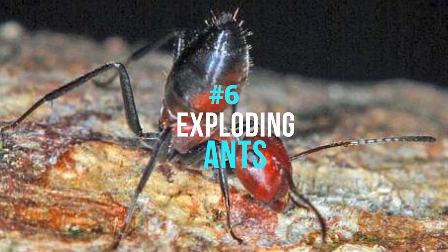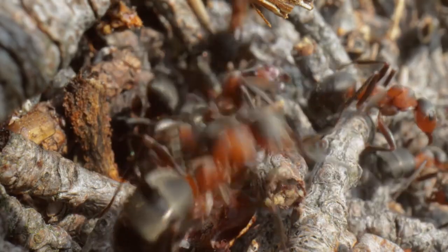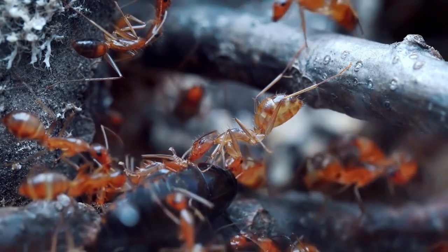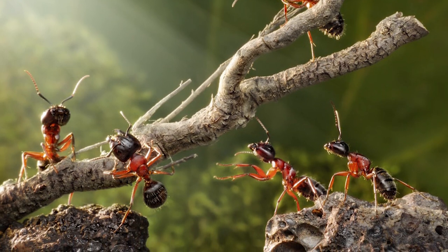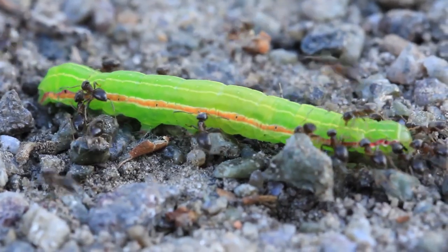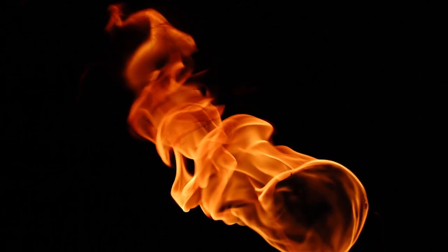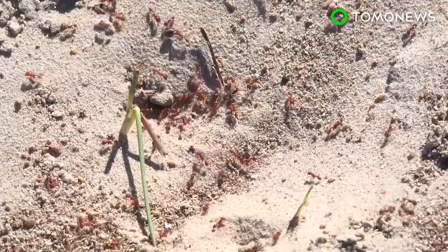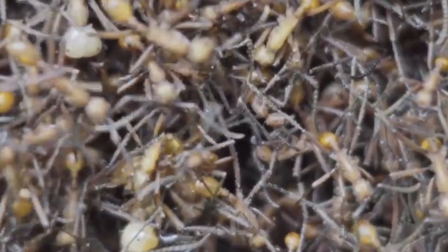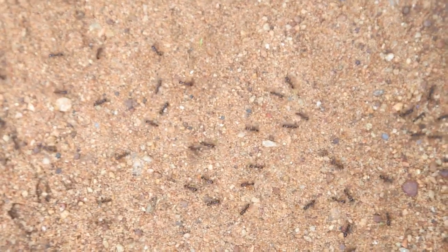Number 6: Exploding Ants. Ant colonies have various kinds of ants performing various roles, including ants whose task is to protect the colony from attackers. For around 15 species of ants in Southeast Asia, known collectively as exploding ants, protecting the colony means more than biting. Worker ants have huge poison-filled glands running the length of their bodies. When under pressure, a worker ant aggressively contracts its abdominal muscles to effectively blow itself up and spray the attacker with sticky poison. The explosion releases a corrosive chemical irritant that can immobilize or destroy the assailant. While this destroys the ant, the whole colony can be saved by her sacrifice — whether exploded ants are honored with a hero's burial is unclear.